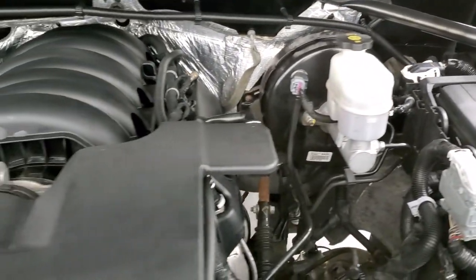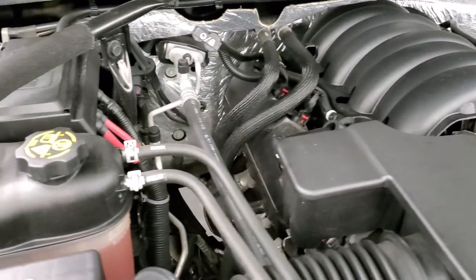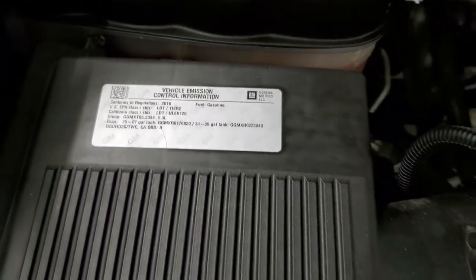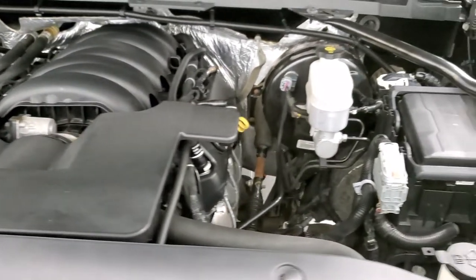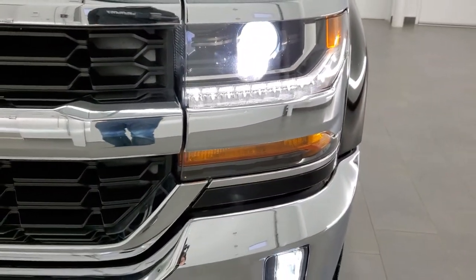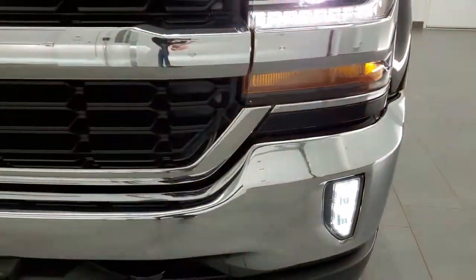Under the hood we have the 5.3 liter V8 motor — the engine bay is very clean and runs very smooth. Once again, this truck has been fully safety inspected by our service shop for the state of Wisconsin inspection process, has a fresh oil and filter change, all the fluids have been checked and topped off, and this truck is 100% ready to go. There are the HID headlamps, LED running lights, and LED fog lamps — which are super bright.